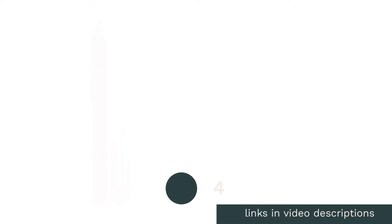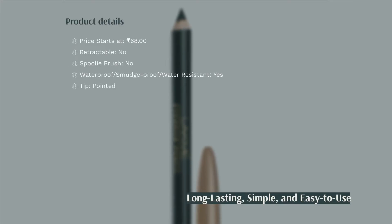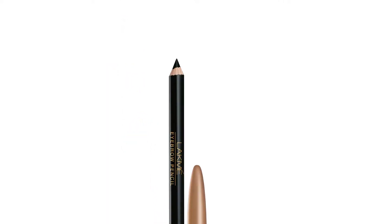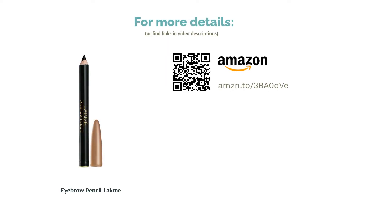The next product is the Eyebrow Pencil by Lakme. This water-resistant, classic non-retractable pencil has been a popular choice among women for a long time. The pointed tip does a fair job of filling brows, giving them a dramatic and bold effect. Its biggest advantages are a smudge-proof and long-lasting formula, making it an ideal pick for office-goers who don't have time for touch-ups. The formula is also easily buildable and blendable.